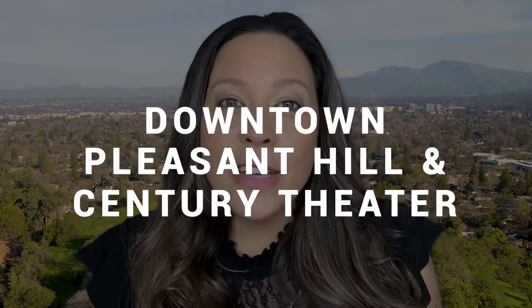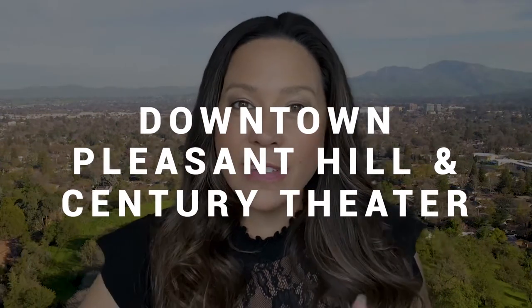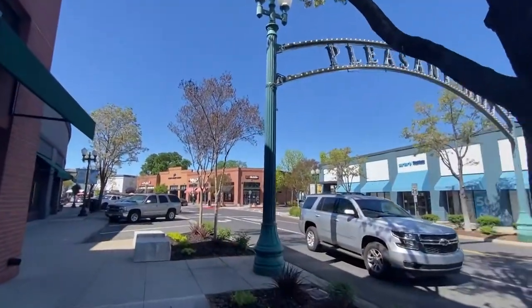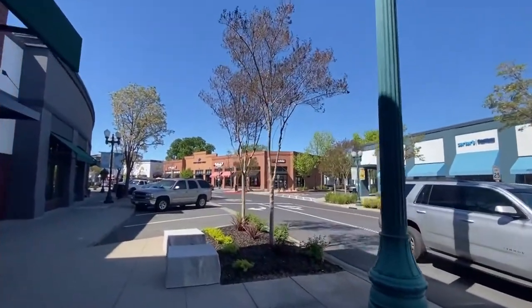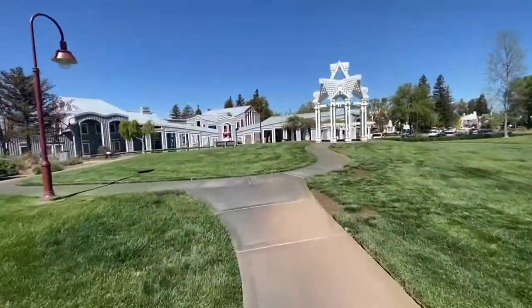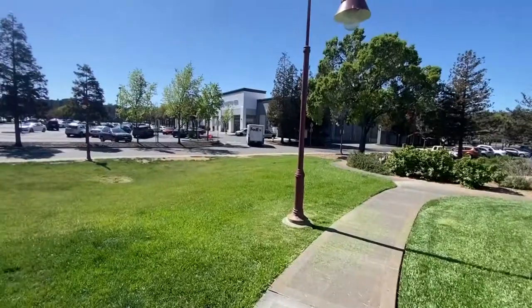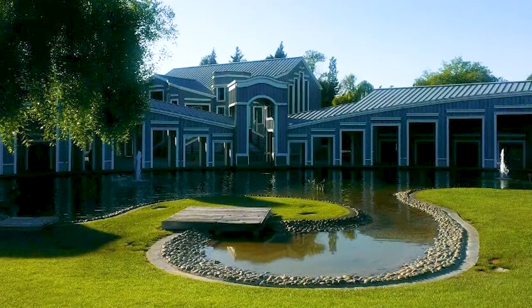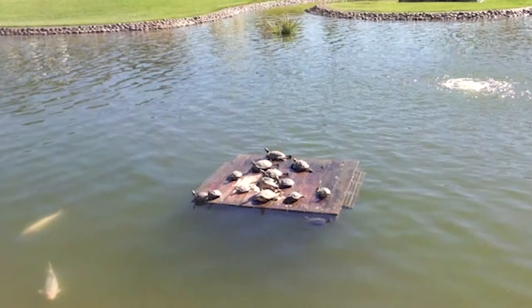Number two on the list is downtown Pleasant Hill and Century Theater. Downtown Pleasant Hill is a cute little area where you can walk up and down the street. There are a ton of little shops, restaurants, and places to eat. You can also go around the corner to City Hall with the kids and let them play at the park. There's a little green area with a pond where you can see turtles and goldfish.